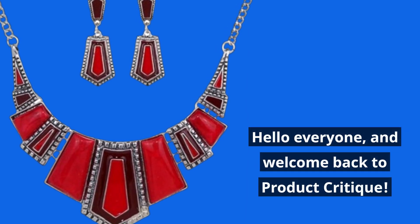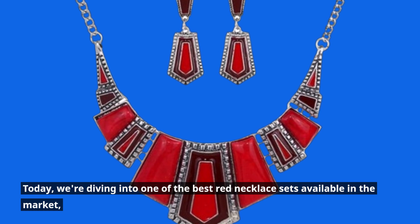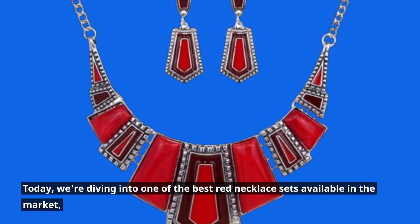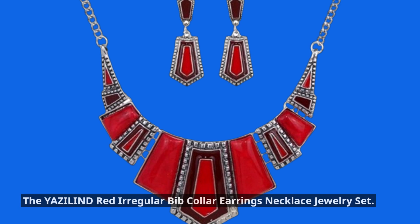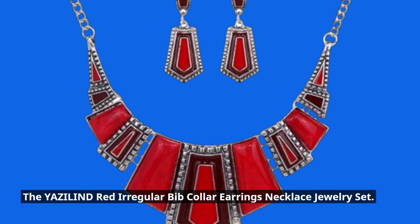Hello everyone, and welcome back to Product Critique. Today, we're diving into one of the best red necklace sets available in the market: the YAZILIND Red Irregular Bib Collar Earrings Necklace Jewelry Set.